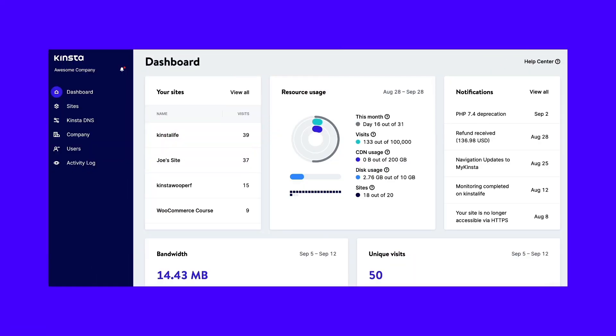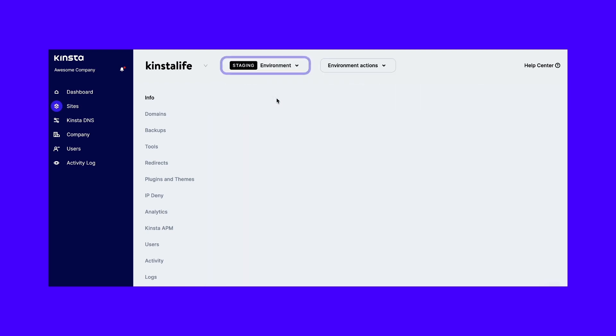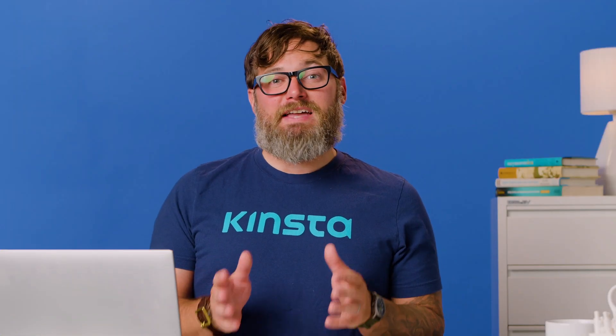If your site is hosted at Kinsta, you're lucky as every WordPress install at Kinsta comes with its own staging environment. All you need to do is head over to your MyKinsta dashboard, choose your site, and change its environment from live to staging. This staging site is virtually an exact copy of your production site, right down to its server and server-side configurations. You can use it to tinker and test your website without affecting its live version.